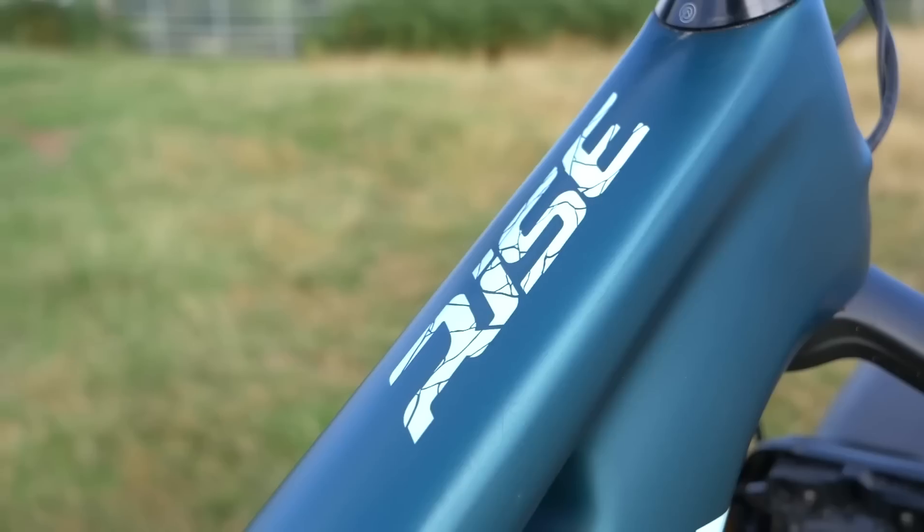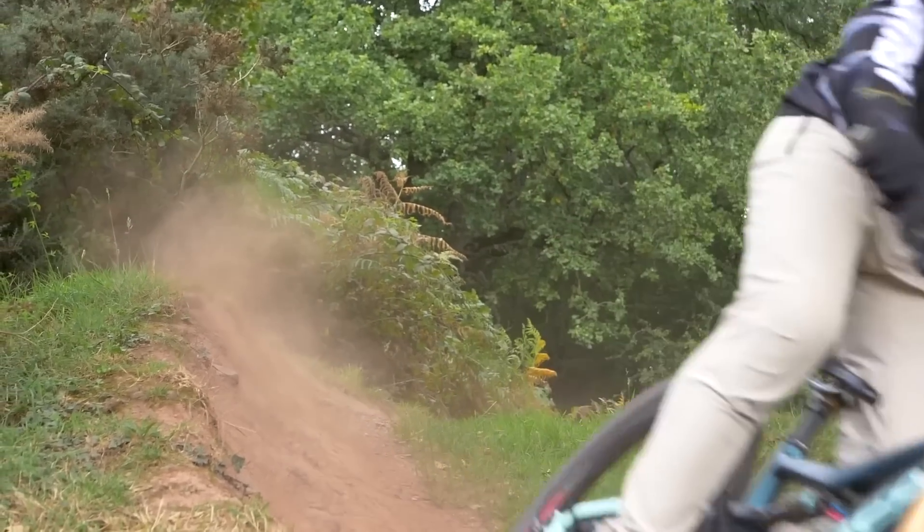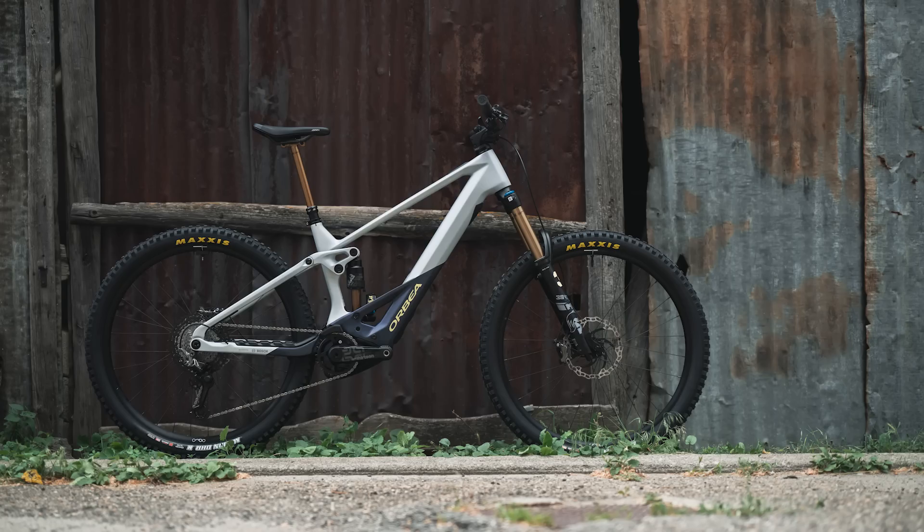The question is, why would people consider buying, say, an Orbea Rise at like 17, 18 kilos, with a lower power motor and smaller battery, when you've got such an incredible flagship such as the Wild FS? I think it is their flagship bike. It's a great looking bike, and with all those factors considered, it all adds up to a really good package.